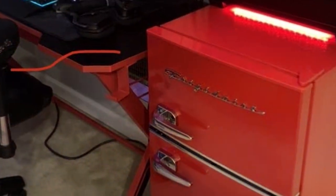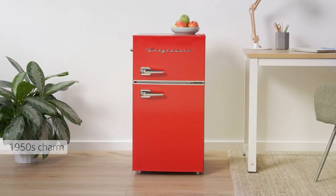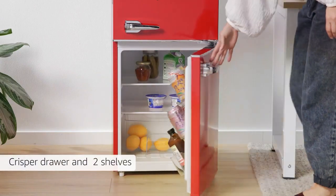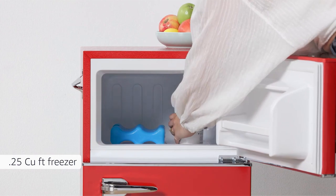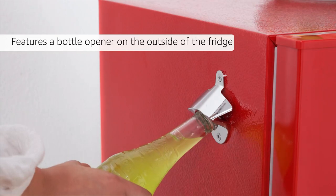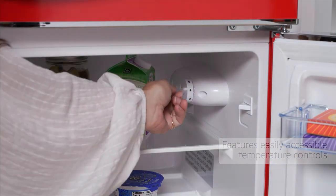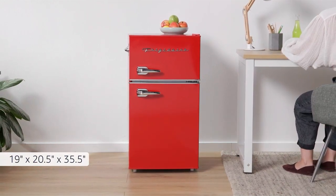Usability is a breeze with this fridge, thanks to its adjustable glass shelves and door bins which allow you to customize the interior layout to fit your items perfectly. The thermostat control lets you set the temperature just right, and the interior lighting ensures you can always find what you need. When it comes to effectiveness, this fridge performs admirably in both cooling and freezing departments. It maintains consistent temperatures, keeping your food fresh and your ice cream frozen. In conclusion, the Frigidaire EFR 840 is a cost-effective choice without compromising on quality and usability.